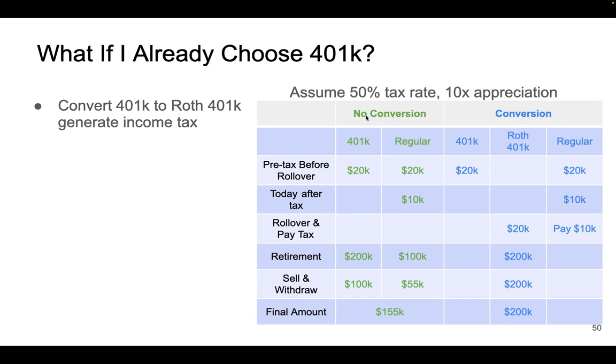First, let's look at the no-conversion scenario. Assume you start with $20k in your 401k. After you retire, it grows by 10x, becoming $200k. Then you withdraw and pay 50% tax, leaving you with $100k from your 401k account.